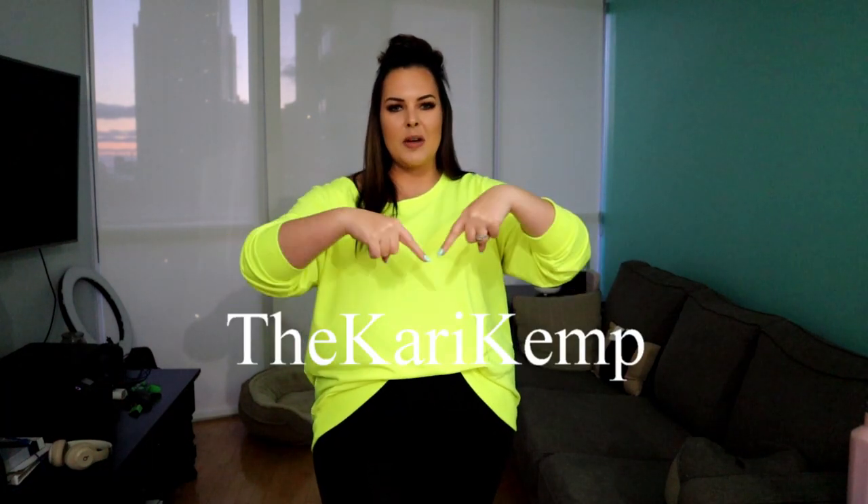Hey guys, welcome back to my channel. For those of you who are new, welcome to my channel. My name is Keri Kemp and I am a plus size model in Toronto. If you want, you can follow me on Instagram at TheKeriKemp, spelt just like this. And yeah, I'm super excited about today because if you guys haven't read the title already, it's Fashion Nova.